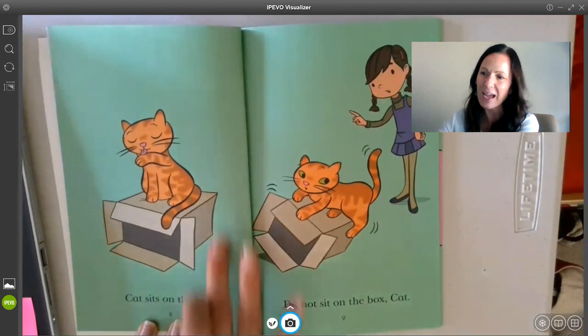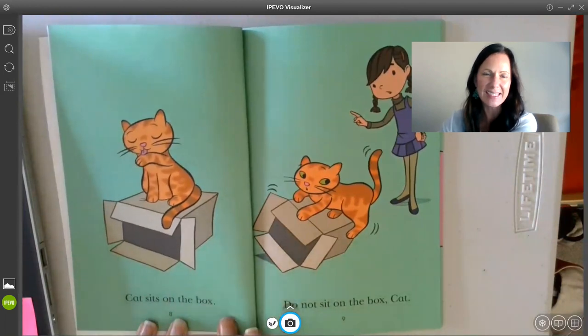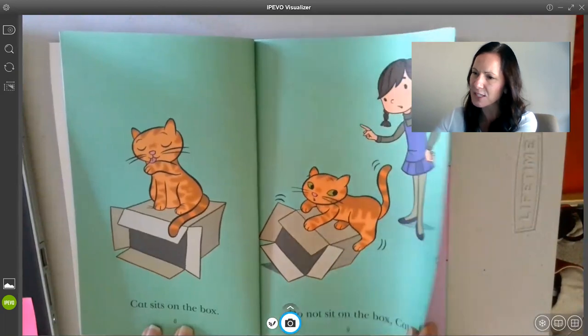See how I did that? I looked at the picture, I looked back at my word, and I did a cross-check to make sure that they matched. Watch how I did it on this page too.